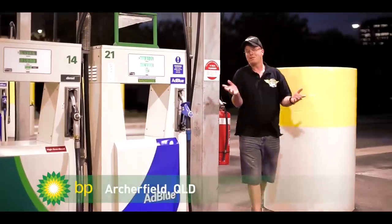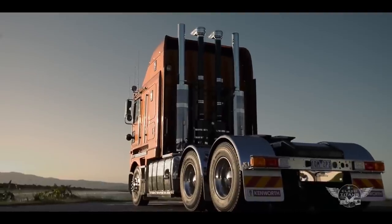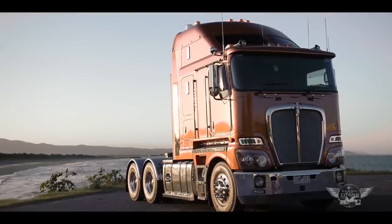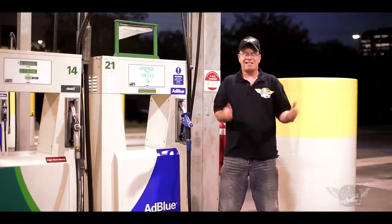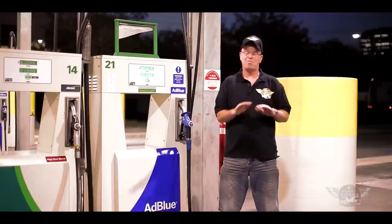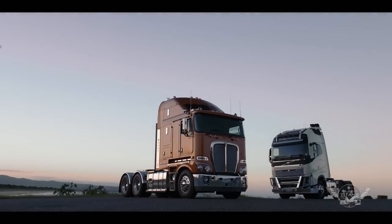We've travelled the Hume and the Pacific Highways, and we've finally arrived in Brisbane. Driving the K200 is like listening to your favourite rock album on vinyl — it's full of character and soul. Driving the FH, it's got a polished digital feel, like you're listening to the same album on your iPod. The K200's got the big bunk, and that makes the FH's bunk feel pretty tiny. But interestingly, both trucks are neck and neck as far as performance goes. I'm really curious to see how the fuel compares when we get back to Melbourne.